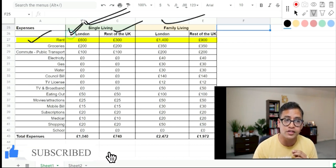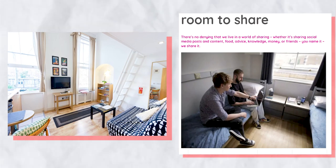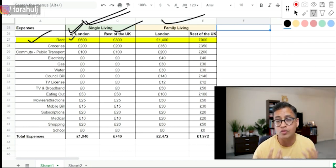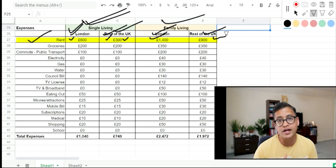If you're living alone in London, my recommendation is to start with a studio or shared accommodation to minimize expenses — around £600 per month for a decent shared place or studio. If living in the rest of the UK, single accommodation or sharing will be roughly £300 a month. For a family in London you'll need at least a two-bedroom flat — around £1,400 a month; outside London roughly £900 a month.